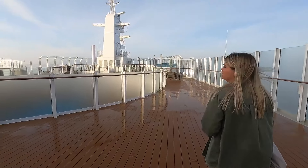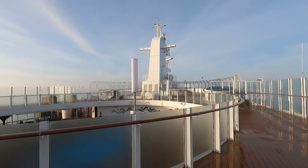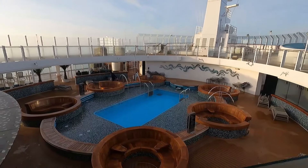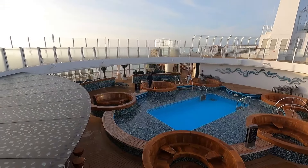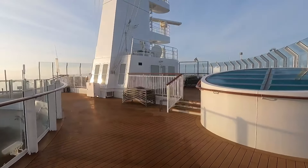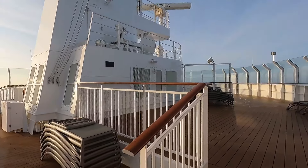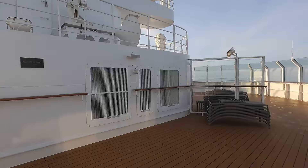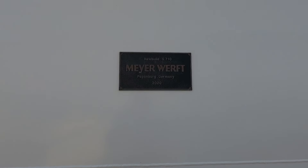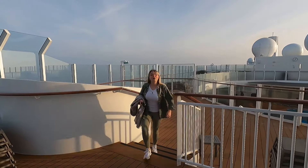Deck 19 — there's more seating up here. There's not really much to do, but you can see the radars of Iona. It's a quiet place to sit if you want some peace and quiet, obviously if it's warm enough. On the side of the ship there's a plaque telling you where she was built — Iona was built in Papenburg, Germany in 2020, and she did her maiden voyage on 22nd April 2022.